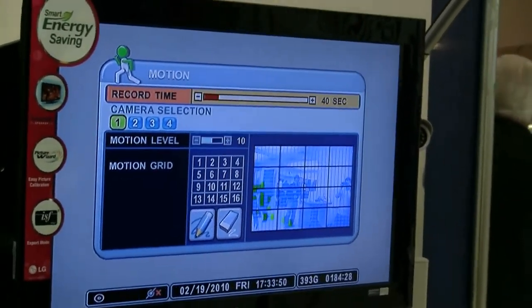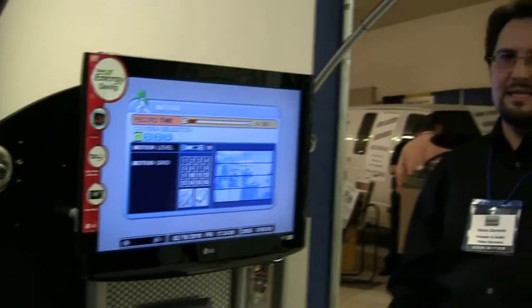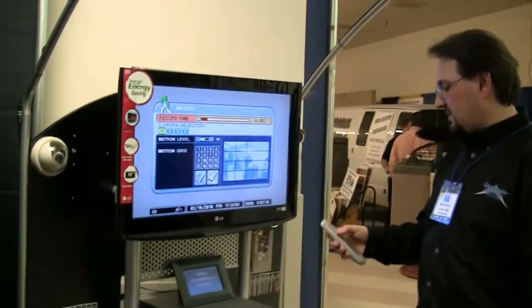Built right in, it'll detect motion, and it'll be a really useful tool. If you leave it on motion and you had four cameras connected to it, you could easily get three to six months worth of recording time, no problem, with this DVR.